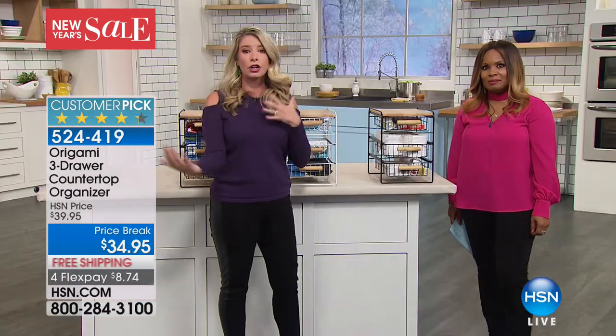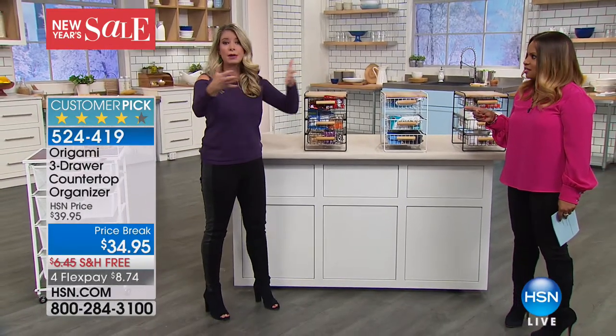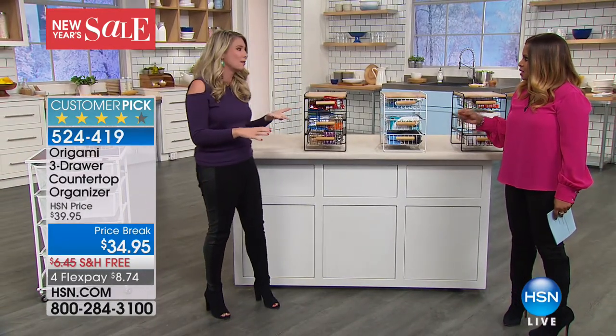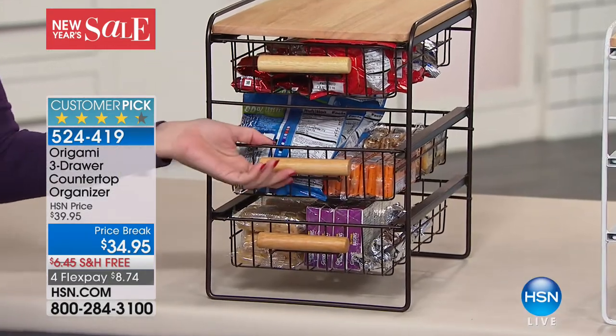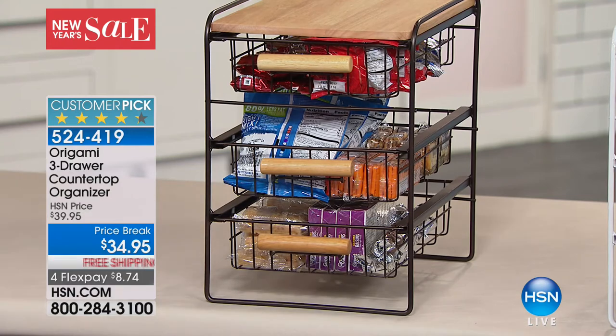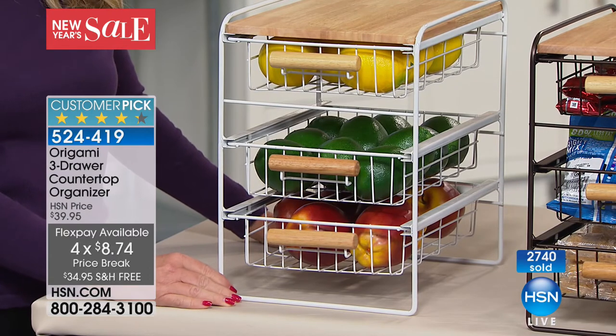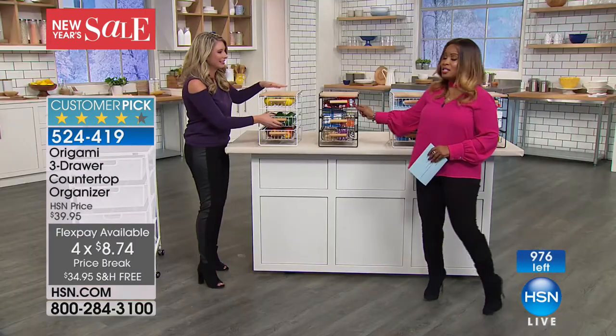This is great for spices — if you have a lazy susan and keep rebuying because you don't know if you have oregano, just take the whole unit out, put it on your countertop, and use your spices as you need. Buy more than one and use them in your pantry for your variety of peppers or salts. A big part of organizing is having a place to put things. This is small, compact, and fits into those smaller spaces, giving you that vertical organization — on a surface, under the kitchen sink, or in a bathroom or office.